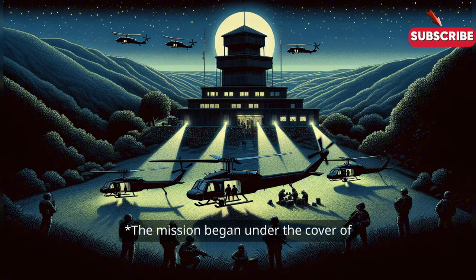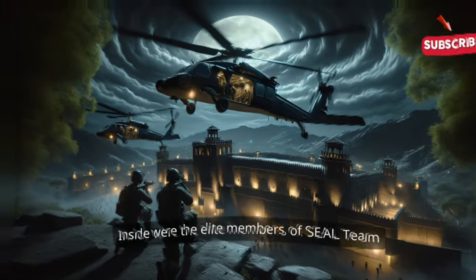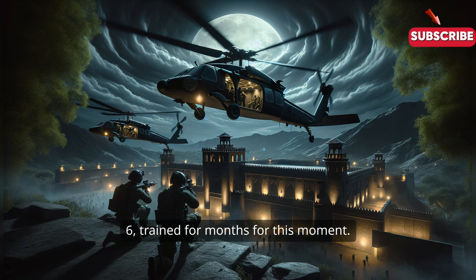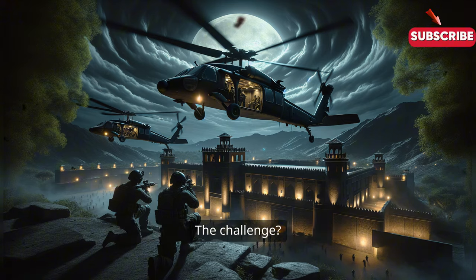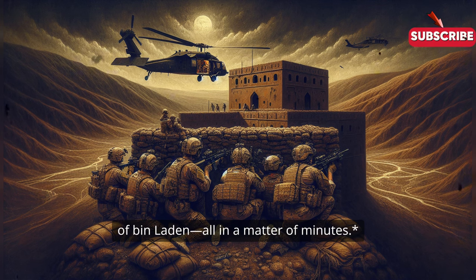The mission began under the cover of darkness with two modified Black Hawk helicopters flying low over Pakistan. Inside were the elite members of SEAL Team 6, trained for months for this moment. Their target? A high-walled compound believed to be hiding Osama bin Laden. The challenge? Infiltrating the fortified residence undetected, neutralizing potential threats, and verifying the identity of bin Laden — all in a matter of minutes.